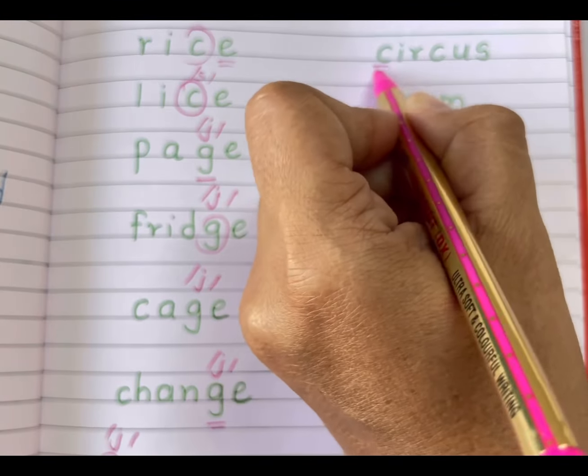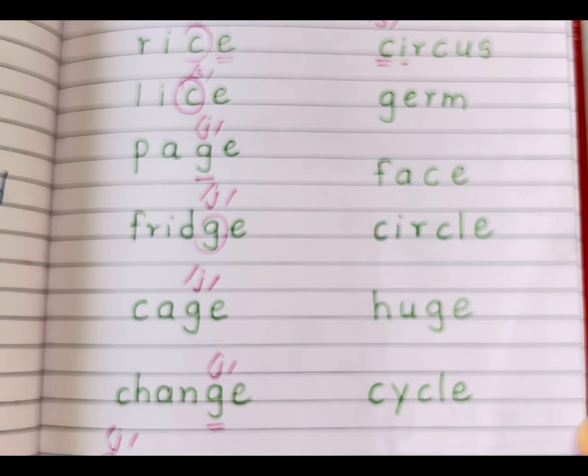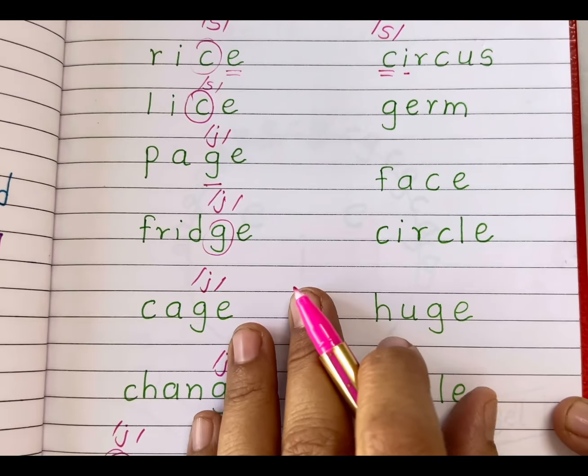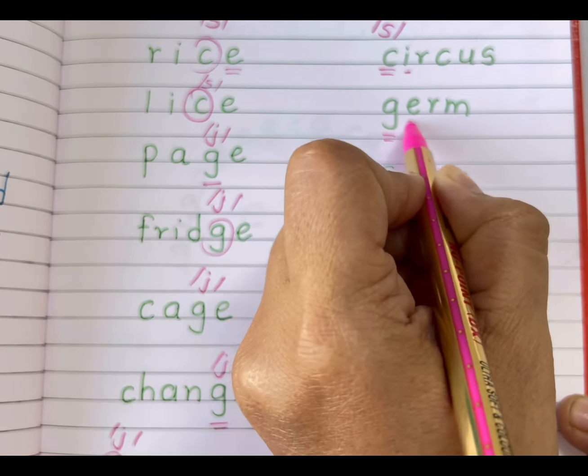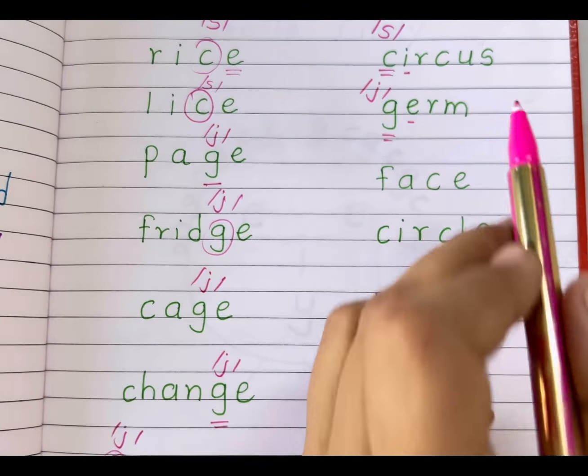'Circus' — letter C is followed by I, so it gives us the soft S sound. 'Gem' — letter G is followed by letter E, so it gives us the soft J sound. Gem.